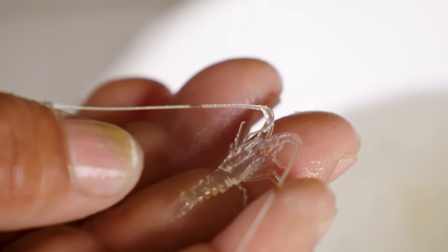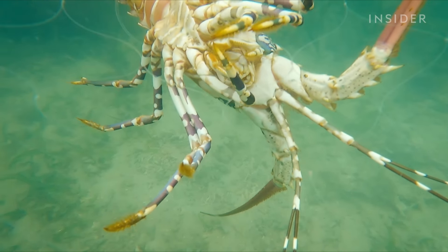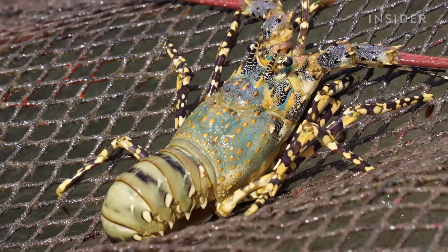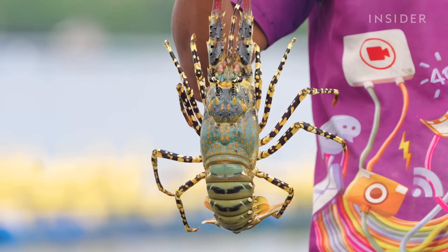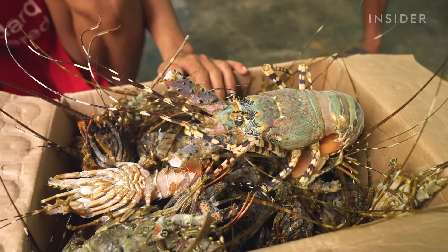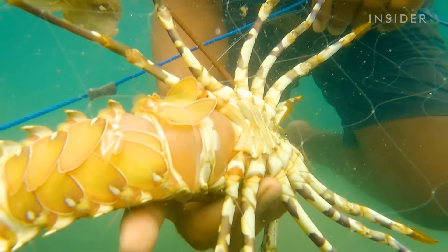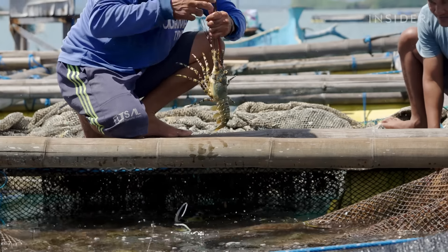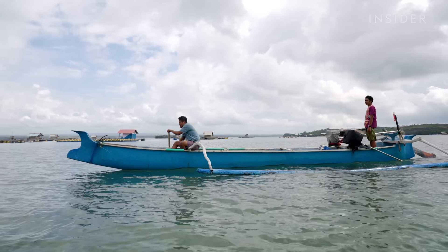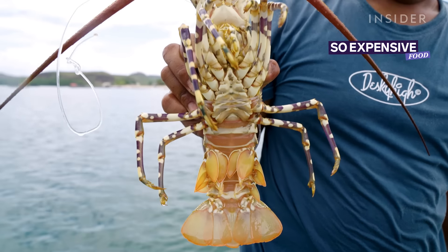This lobster is so valuable that people try to smuggle its larvae across international waters. The ornate tropical rock lobster, or the pearl lobster as it's better known, can cost nearly $100 a kilogram, making it six times as expensive as other popular varieties like Maine lobsters. The colourful crustacean is one of the rarest and priciest lobsters you can find. But what makes the pearl lobster so special, and why exactly is it so expensive?